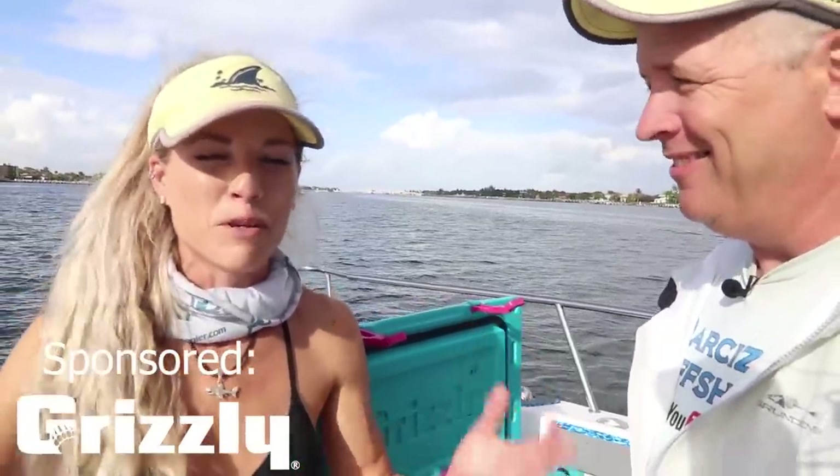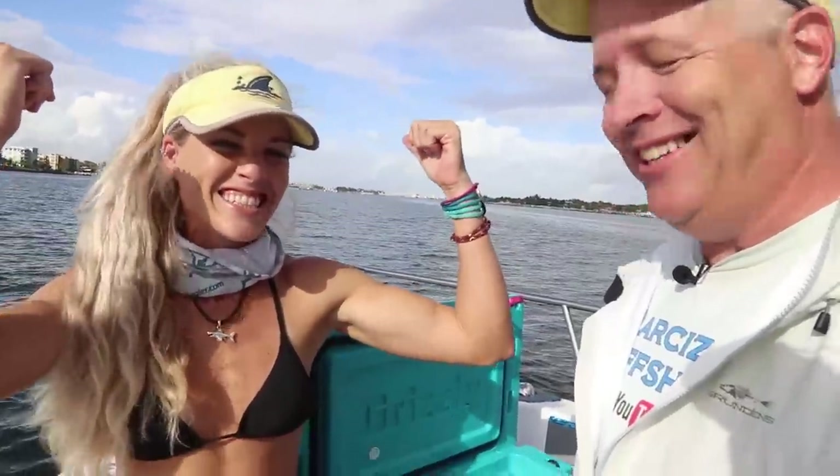Beautiful day on the water — can't complain. It's literally like a beautiful summer day here in December. Let's wrap it up Sizzle. Thank you guys so much for watching this video, and until our next adventure, follow your dreams and keep on catching. Thank you so much for watching.